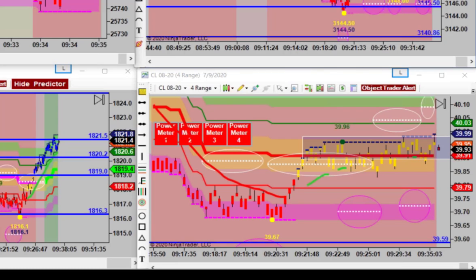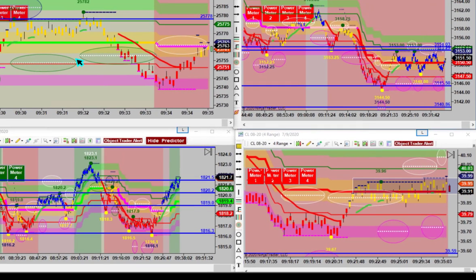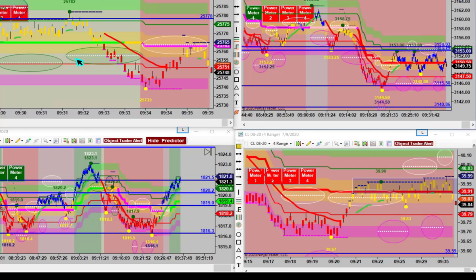That's a higher low again on ES. Unless it gets a lower high here and rolls over. Looks like it is. Now, if you shorted it really close to that line, you had literally three trades so far.